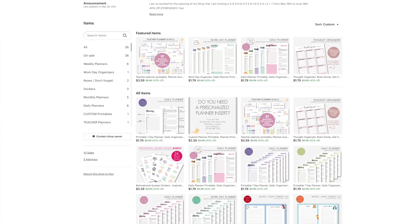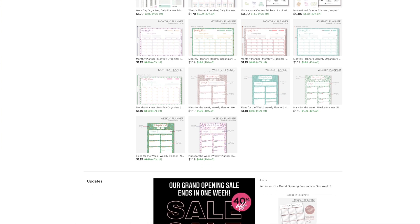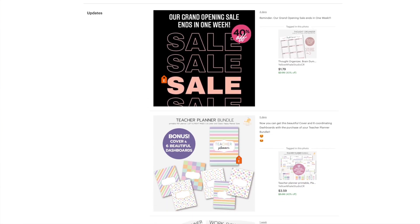Congratulations to Yellow Whale Studio CR. Thanks for being part of our channel family. Make sure to comment below for a chance for your Etsy shop to be featured on our next video. I know you're ready to dive into these four tips, but I did want to mention I think the fourth one is probably the best, so make sure to stick around all the way to the fourth one.